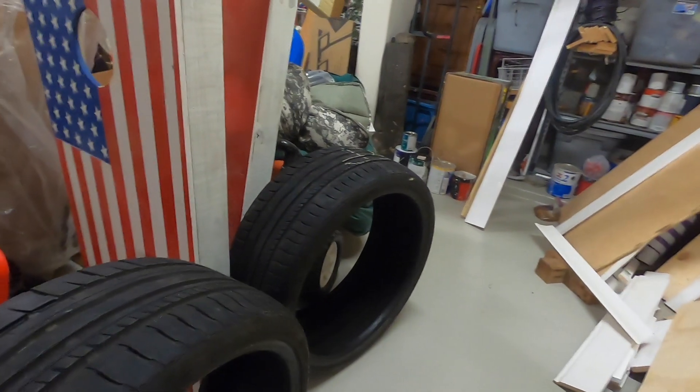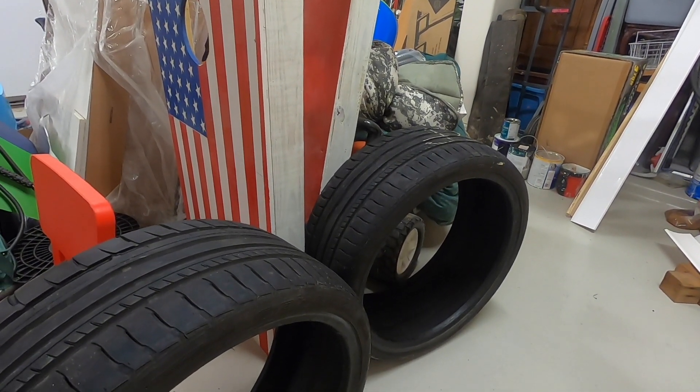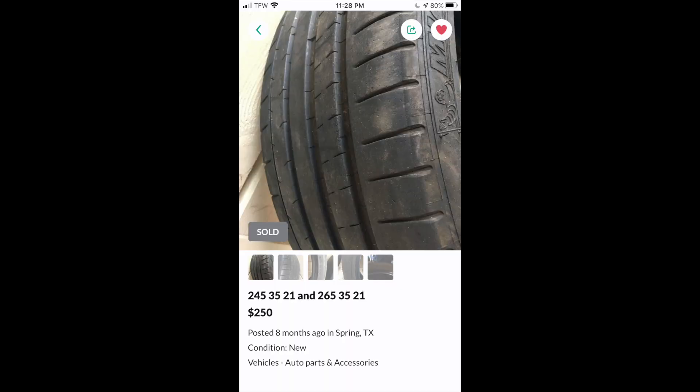I'm going to put the clip of this particular tire that I found on OfferUp. This is the OfferUp advertisement I found to buy the Federal tires at $60 per tire.